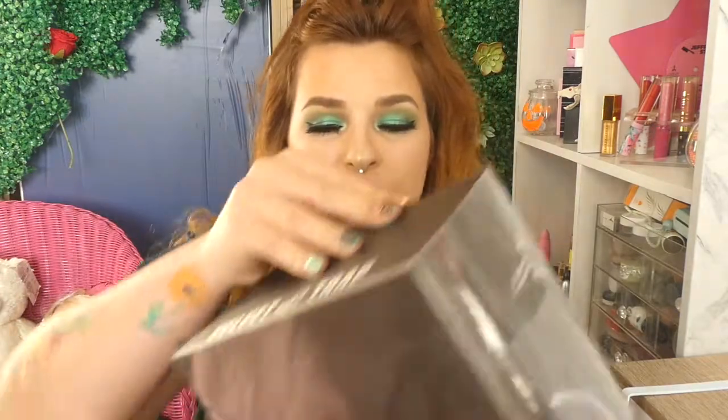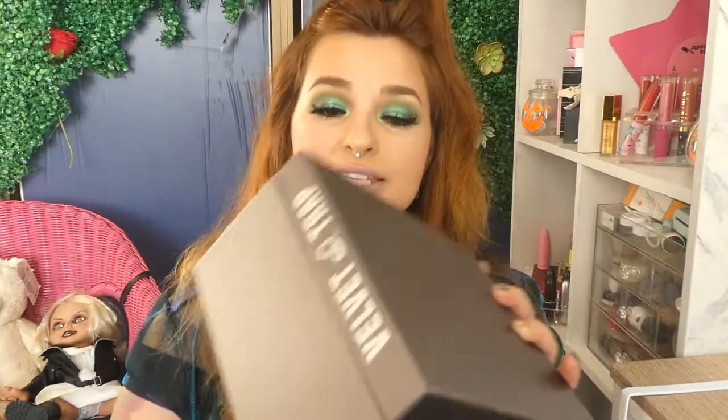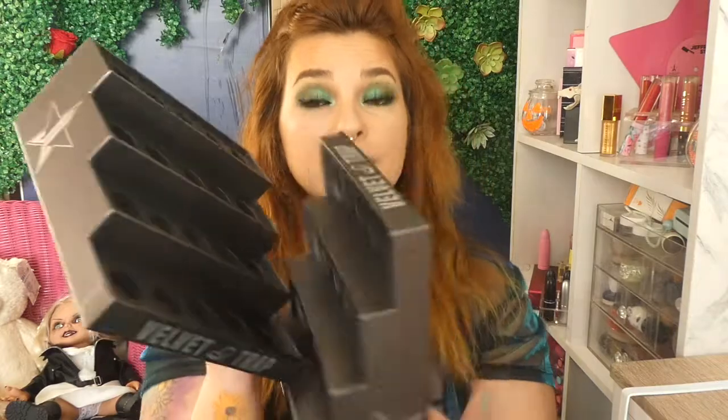Hi everyone, welcome back to my channel, it's Cerise, and for today's video I have a lipstick holder video for you guys. These are the Jeffree Star Lipstick Holders, and these are the Velvet Trap Lipstick Holders.